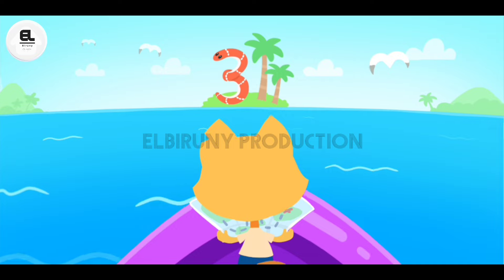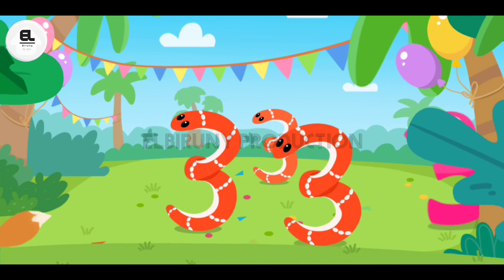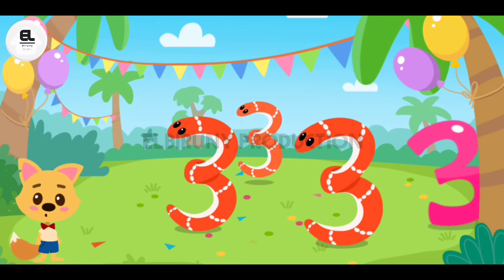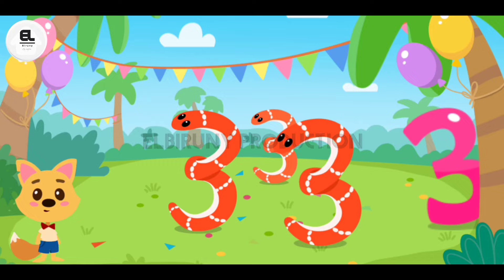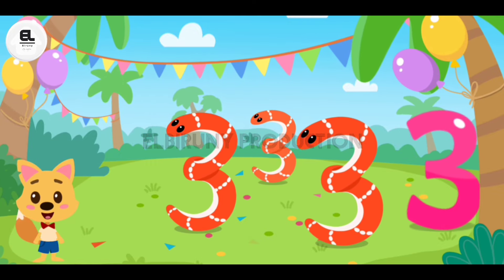On this island, we need to find the number three. Look, the snakes are having a carnival on the island. Can you find the number three? Three snakes. And here is the number three.